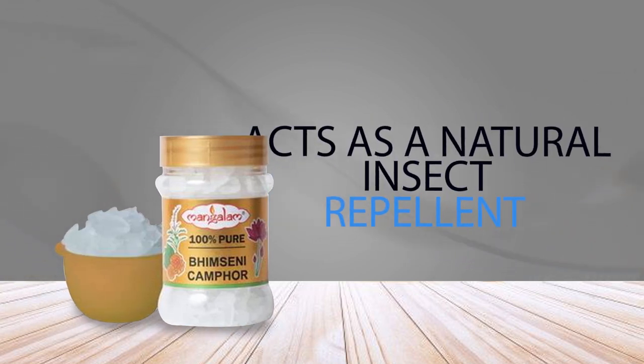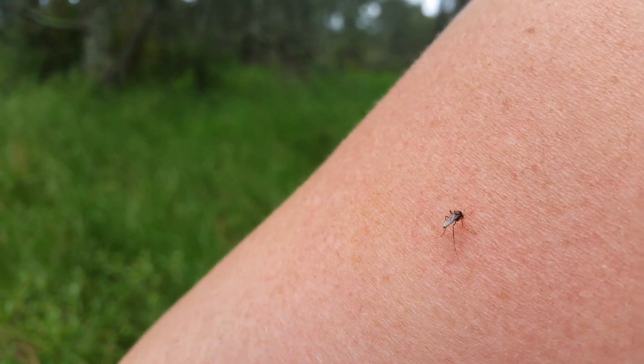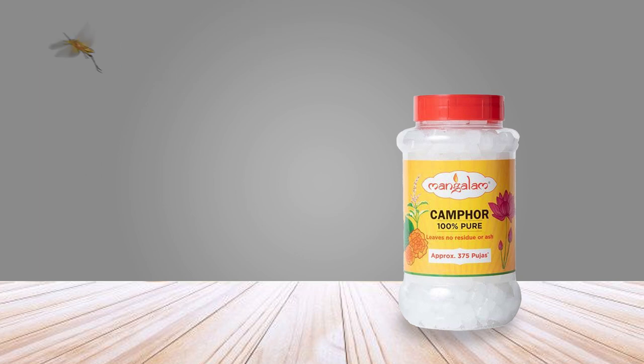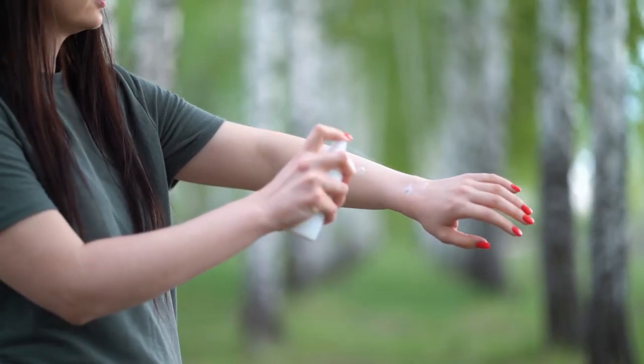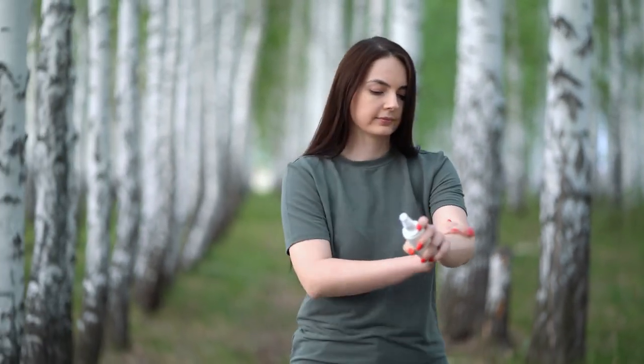9. Acts as a Natural Insect Repellent. Camphor is a natural insect repellent used for centuries to ward off insects. The pungent smell of camphor can repel insects such as mosquitoes, flies, moths, and ants. Its ability to repel insects comes from its active ingredient, which evaporates quickly into the air producing an unbearable scent for most insects.